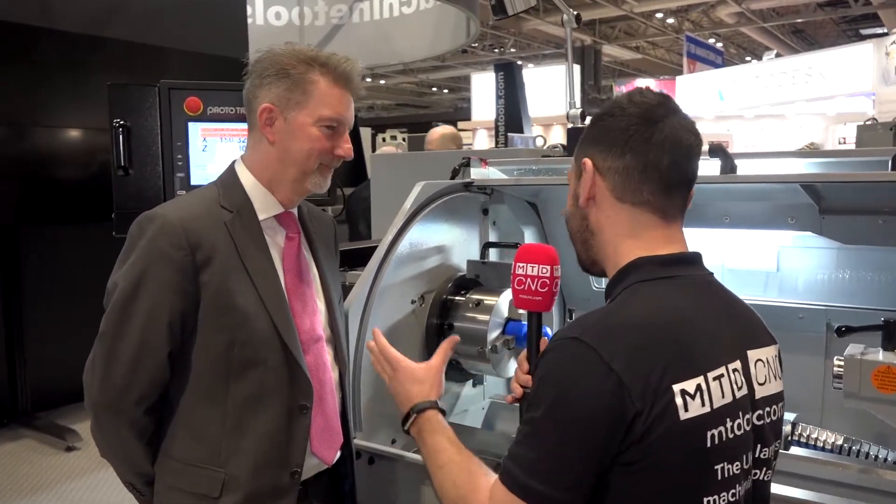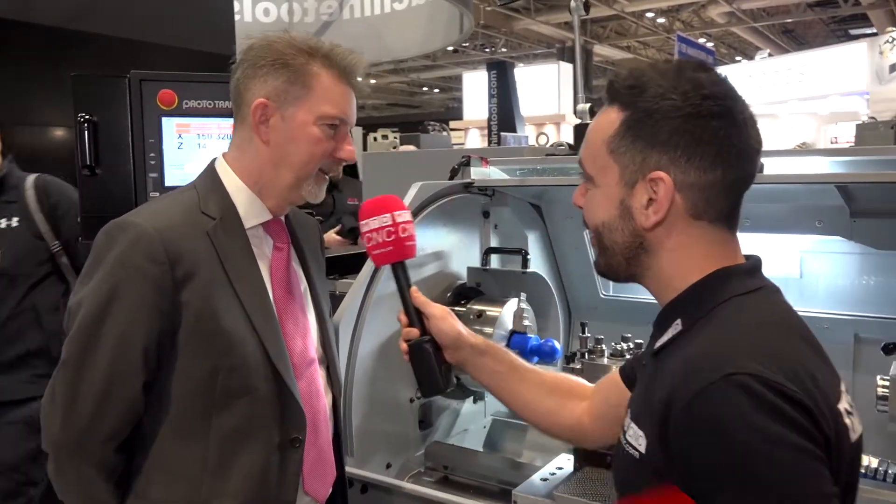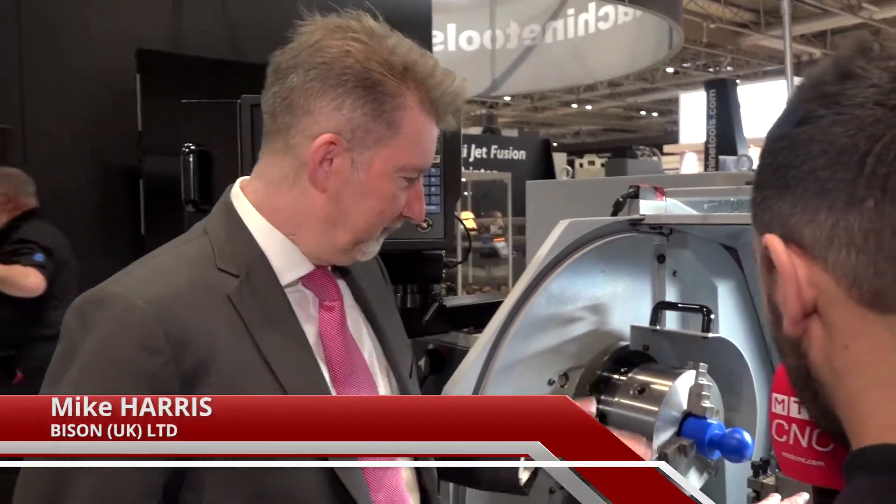Mike, we've discussed that you supply equipment to XYZ. Is this a perfect example of what you supply? Yes, this is one of our lathe chucks. We supply these in sizes 160, 200, 250, 315, and also with the tool station here.